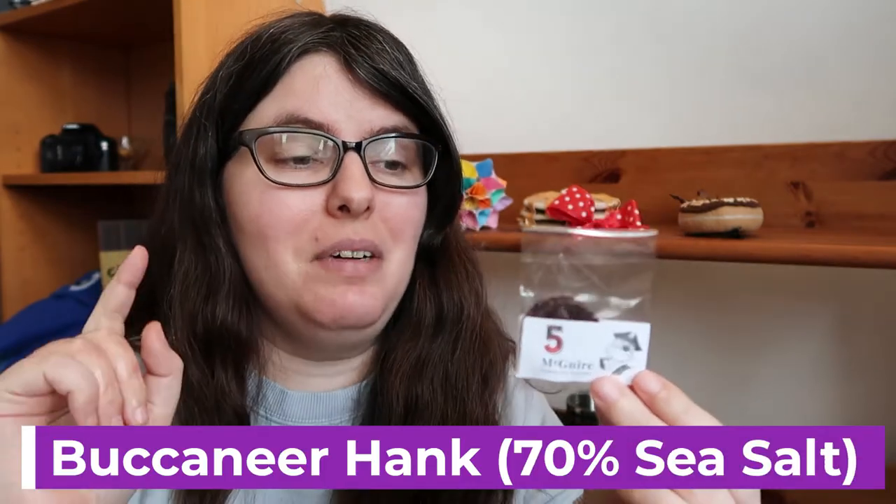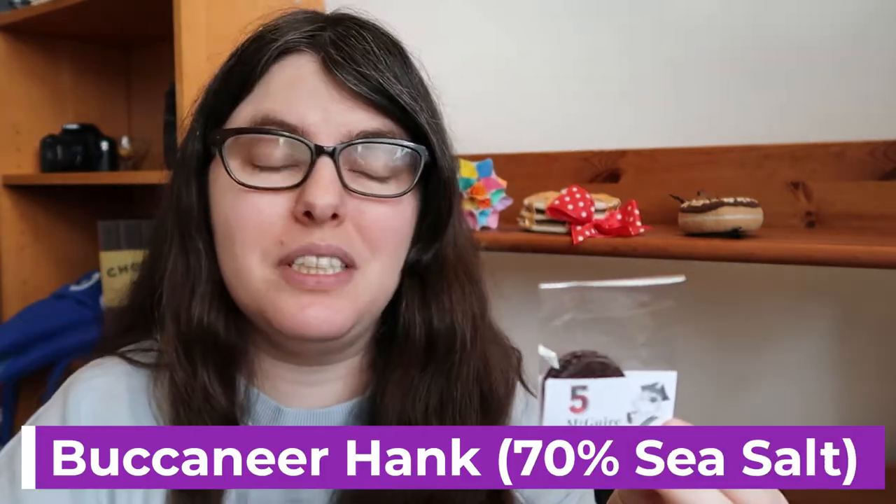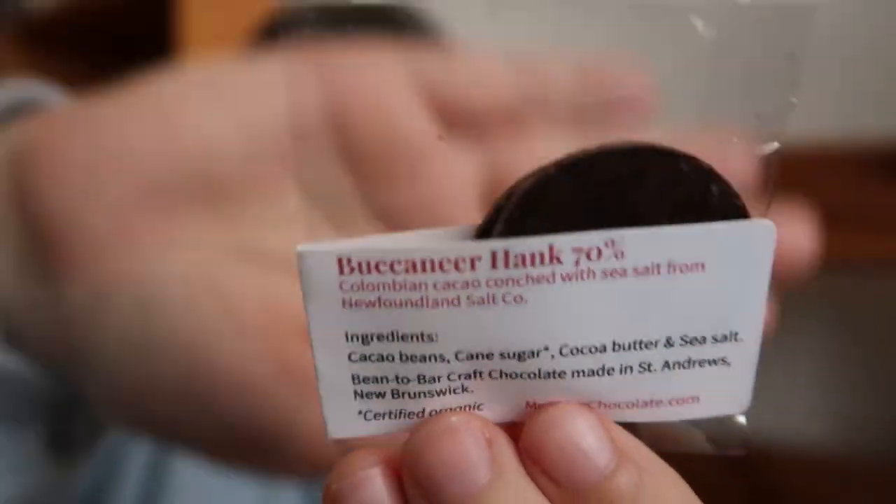I'll have number eight then instead. Number five is their Buccaneer Hank, which is a 70% Colombian cacao conche with sea salt from Newfoundland Salt Company. I'm guessing it's called Buccaneer Hank because he's a salty sea cat pirate. I also really like the art — it's very cute. It smells very earthy, not mushroom but that earthy mustiness. The salt gives it this pop of sweetness at the very beginning but then it gets really dark and really peaty super fast. I have like a rollercoaster flavor going on — really deep earth, roasted but not roasted chocolate. This is fun.